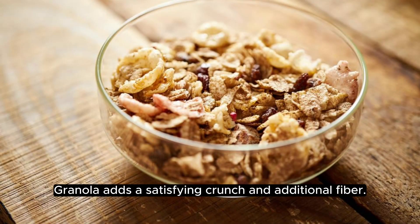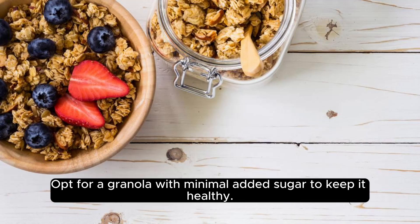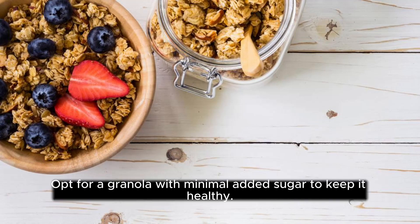Sprinkle granola: sprinkle a quarter cup of granola over the berries. Granola adds a satisfying crunch and additional fiber. Opt for a granola with minimal added sugar to keep it healthy.